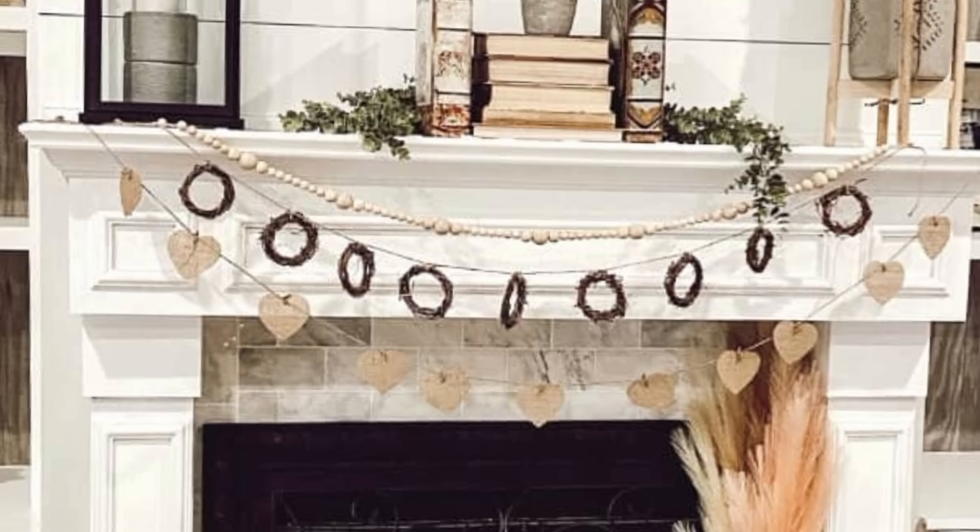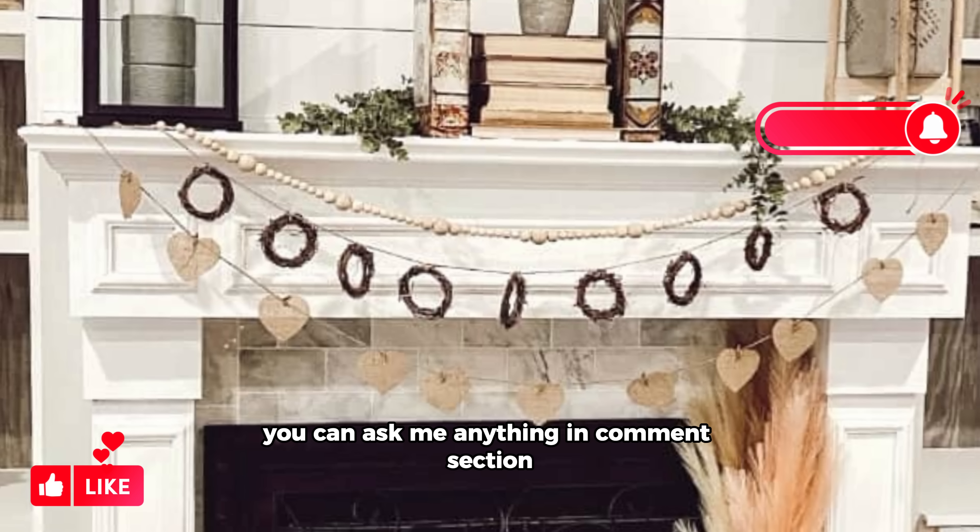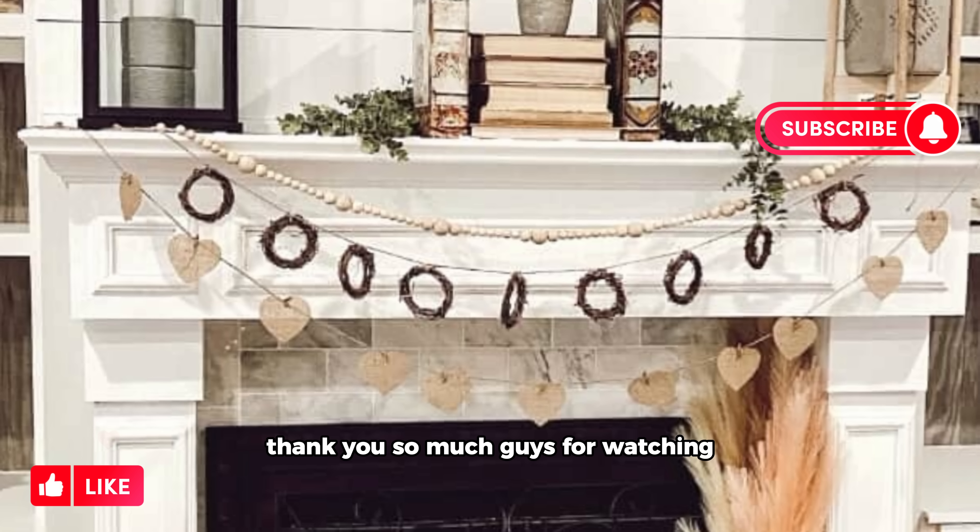You can ask me anything in the comment section. Thank you so much, guys, for watching.